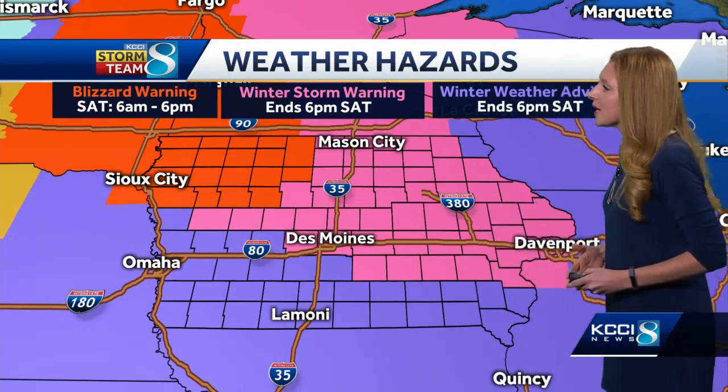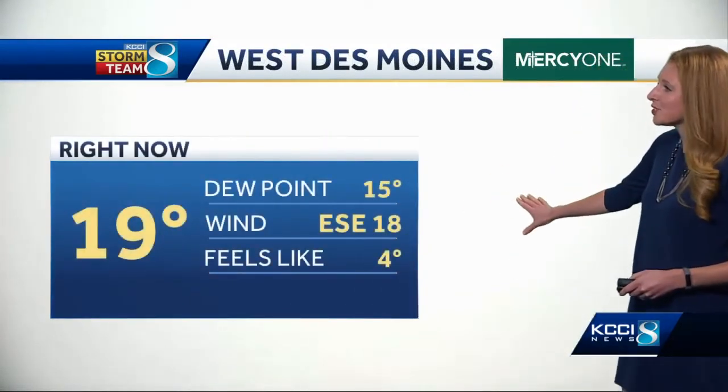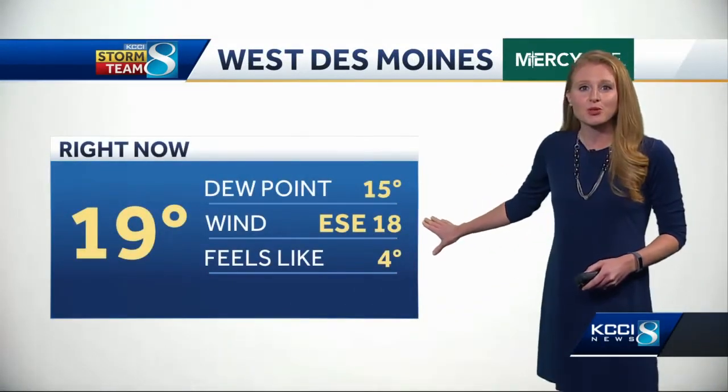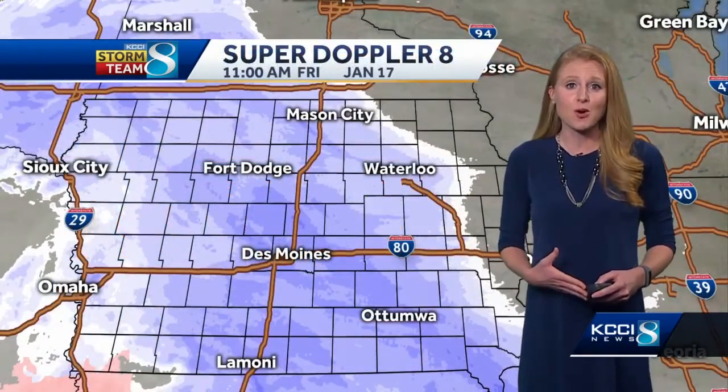Let's take a look at what's going to be coming our way. We do have whiteout conditions. This is a sky cam from West Des Moines. Currently 19 degrees in West Des Moines with those winds out of the east-southeast at 18, really whipping that snow around.